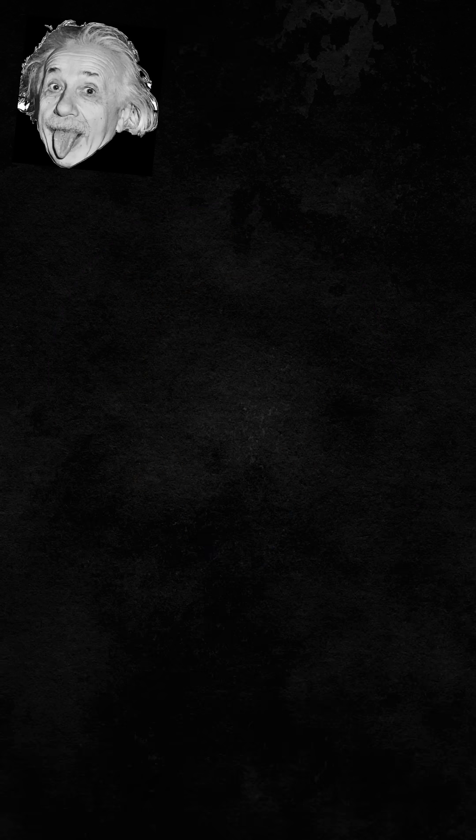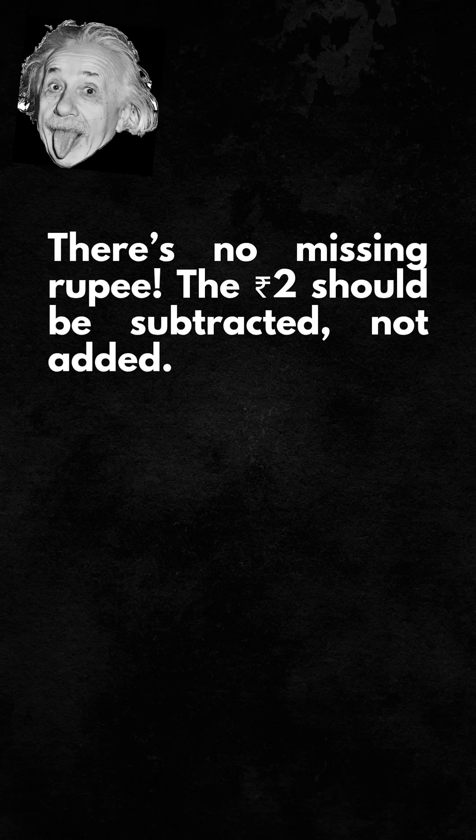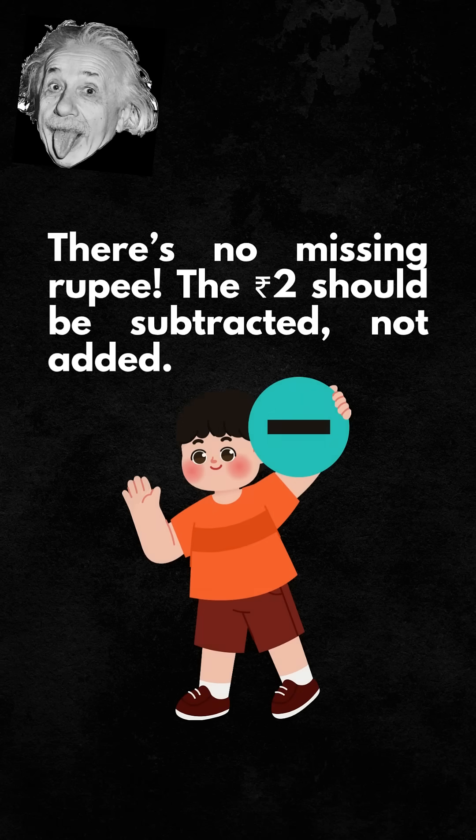If not, here is the answer. There's no missing rupee. The 2 rupees should be subtracted, not added.